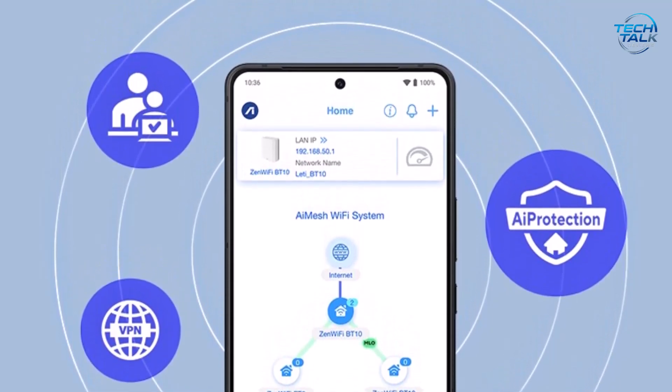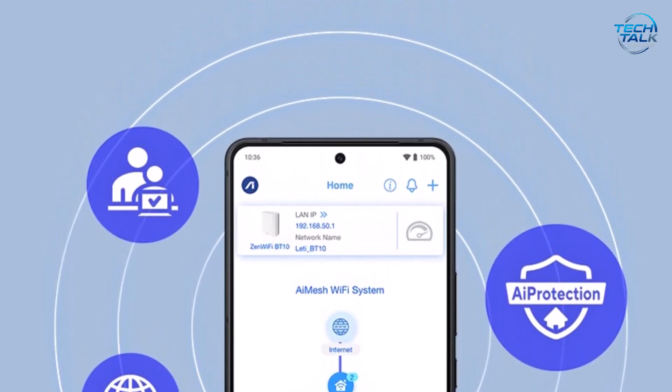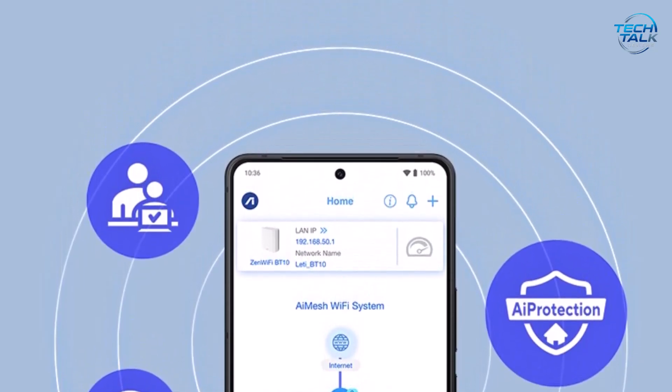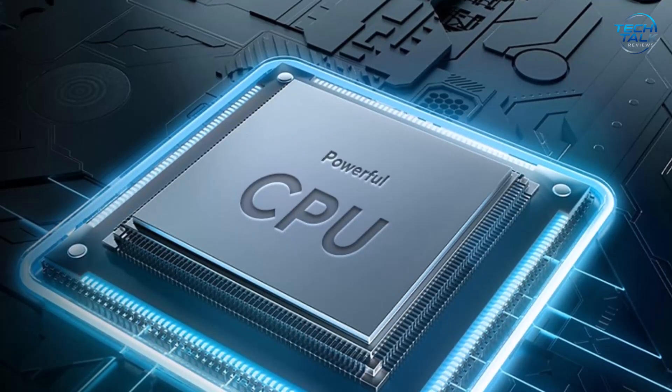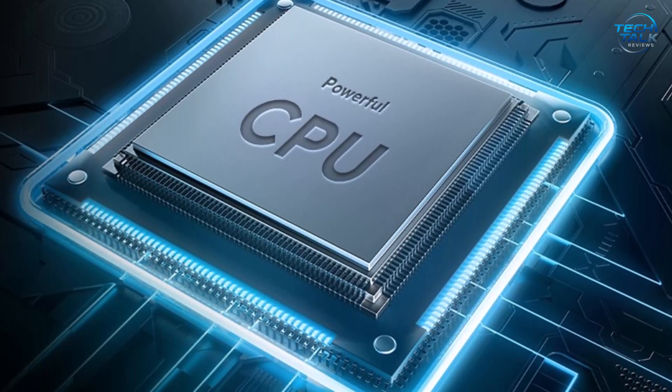It comes equipped with five Gigabit ports — one WAN and four LAN — providing fast, wired connections ideal for gaming consoles, PCs, or smart TVs. Beyond performance, ASUS prioritizes security with AI Protection Classic powered by Trend Micro, ensuring your devices stay safe from online threats. When you're on the go, ASUS Instant Guard enables a secure one-click VPN connection to protect your data over public networks.